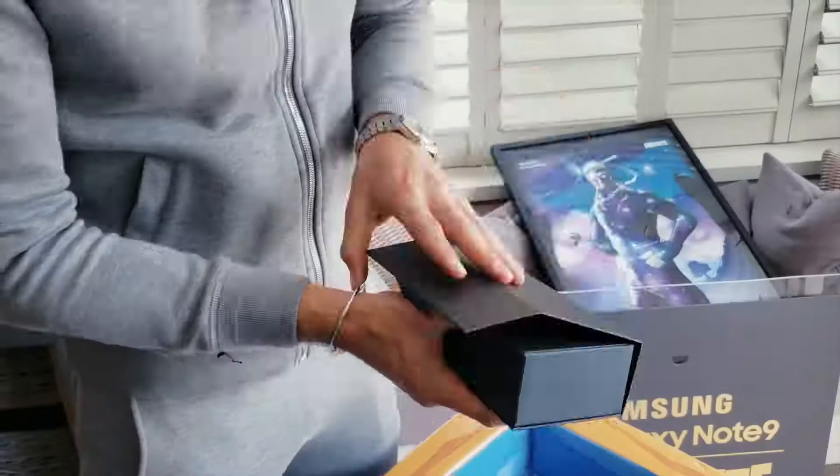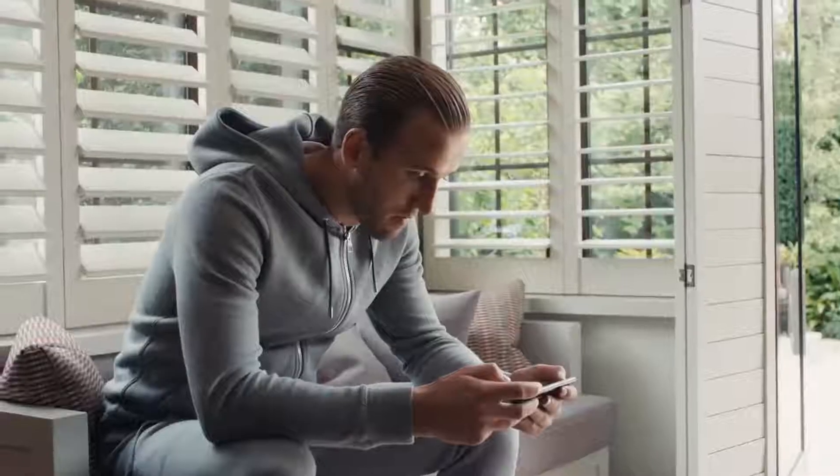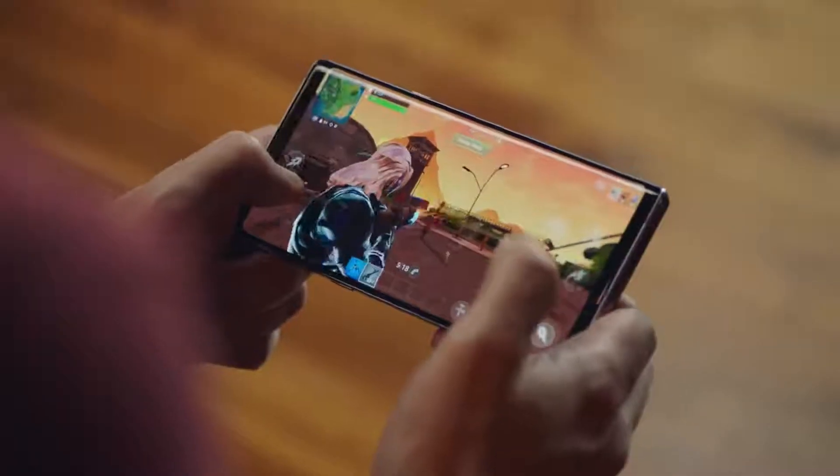Samsung Galaxy Note 9. Hello. Can't wait to open it up and see what it looks like. I'm so excited. About to play some Fortnite — see if I can get some skills. Wish me luck.